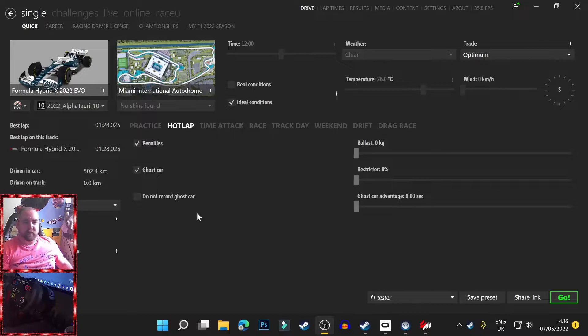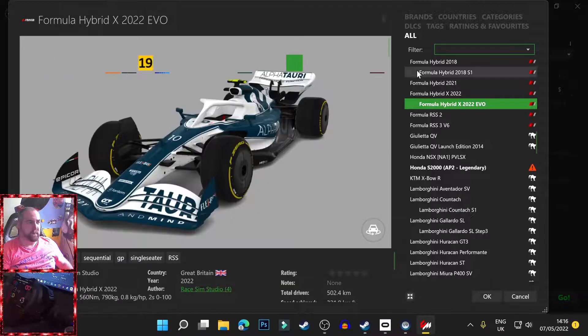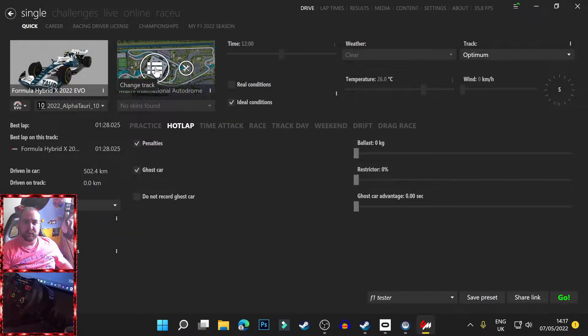What is up ladies and gents? Today we're doing something completely different. We are going for a time trial lap around the Miami International Autodrome with the F2 2022 car. Yes, that's what we are doing today, but it's going to be in VR as well.